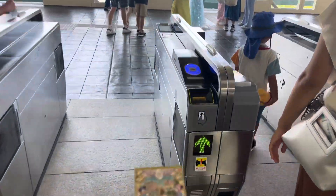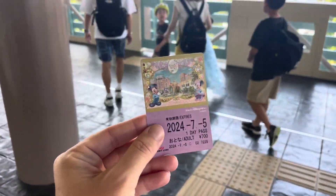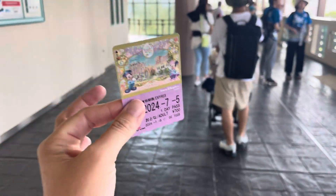At the entrance of the monorail, you'll need to insert your ticket, and you will also need to insert your ticket when you exit. So don't lose it — just hang on to it, because when you get off the monorail you'll need to put it in again.